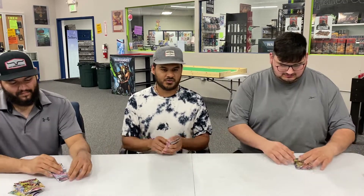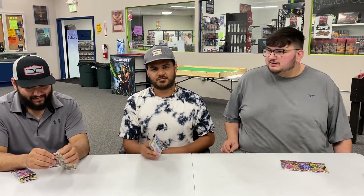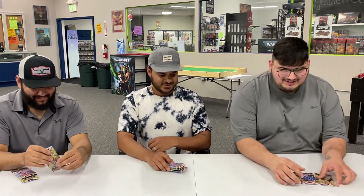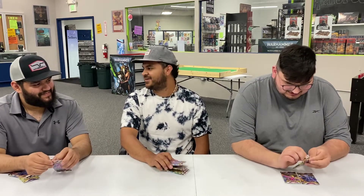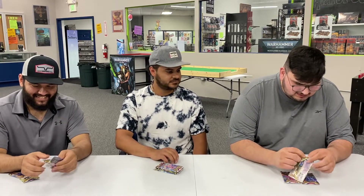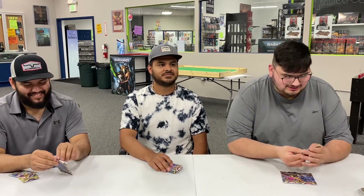Alright guys, we're gonna get into a pack battle real quick. We're gonna start with Alex on this side and then work our way over. This is a practice round — next time we do this we're probably gonna eat something spicy. Alex, you wanna take it away? I'm itching for this one — if I get nothing good I'm gonna be really sad.